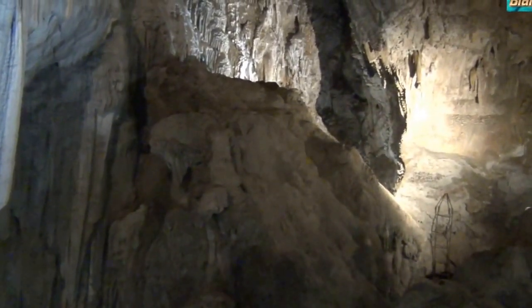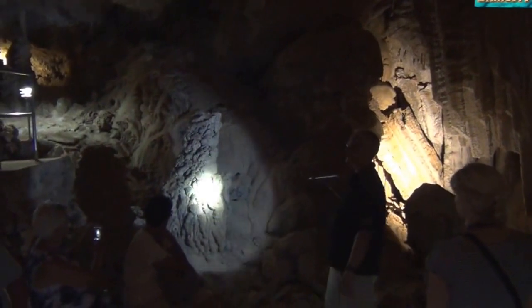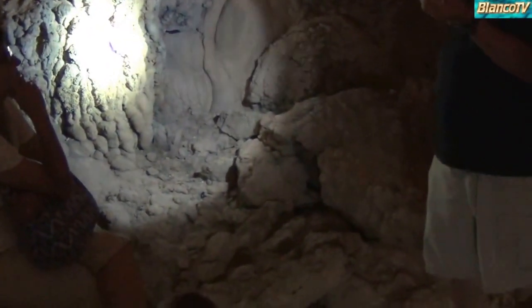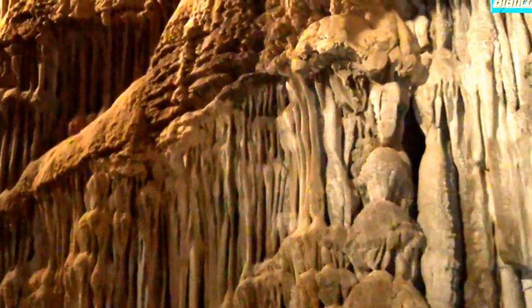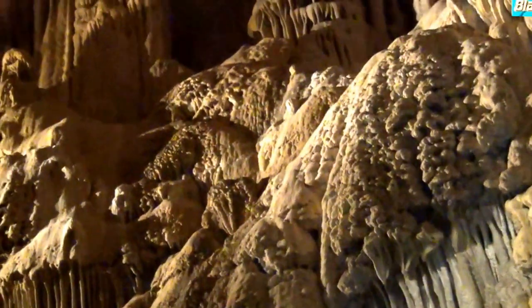I'll show you one last formation that's kind of unusual — this is called a splatter mite. Splatter mites only form in rooms like this where there's so much vertical area that the water drops get velocity. A stalactite means drip and a stalagmite means drop, but splatter mites form when the water drops fall from such a great vertical area that they get velocity and splat. I've watched a water drop fall 120 feet and just splat right there.